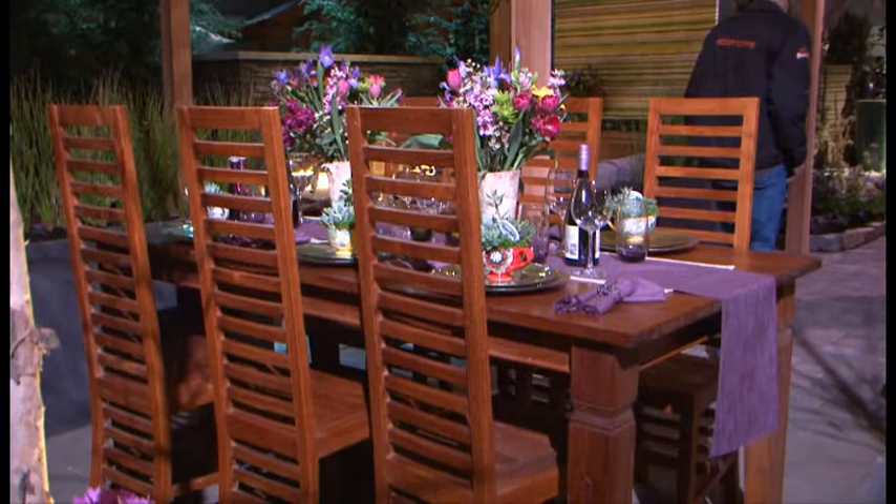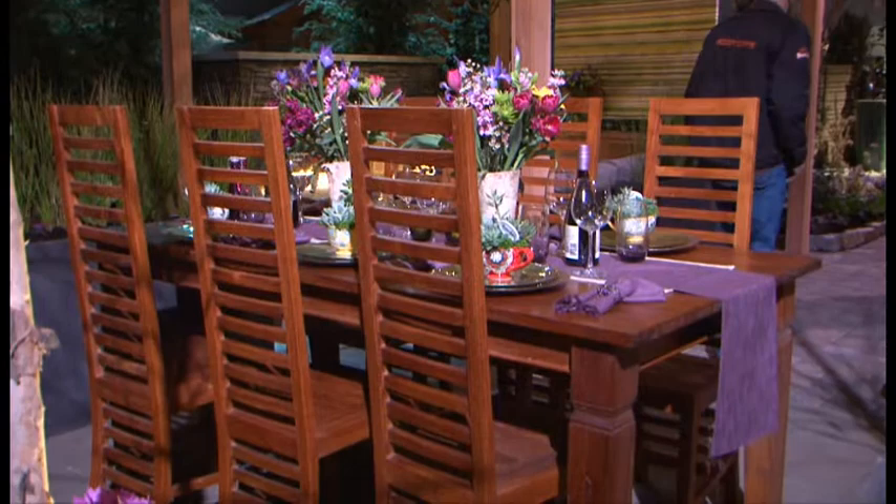We designed this space to emulate bringing the indoors out, to show people that you can use furniture and fabrics and lighting and things that you would have indoors, outdoors. Your square footage inside isn't all you have to work with — it should be an extension of your indoor space.